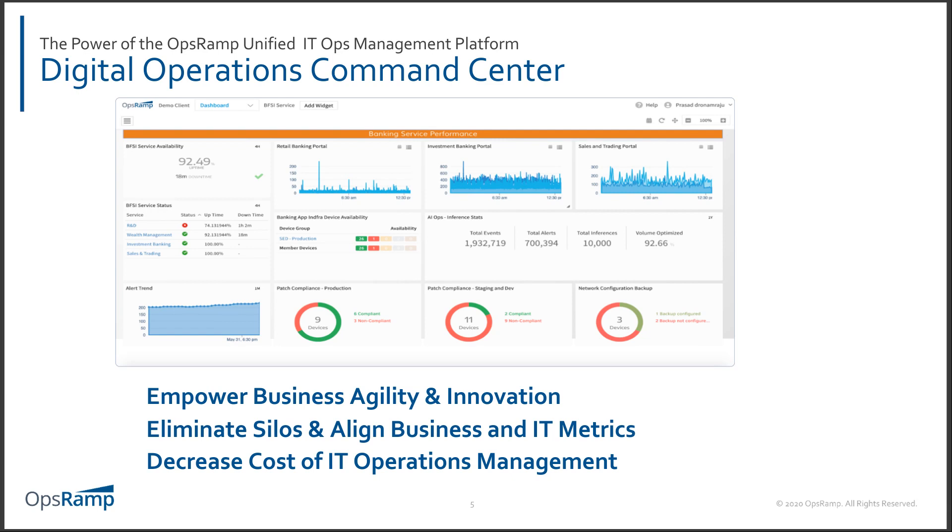RK responds: In any environment, having a single pane of view across all technologies to meet the agile needs of internal business teams is important. For an MSP, the problem is multifold because they have to manage multiple customers, each with diverse technologies and solutions. Having a single-pane, multi-tenant view of all customers and being able to deliver operations with a comprehensive platform like OpsRamp is really important — and that's what we see with most of our MSP customers realizing: a digital operations command center.